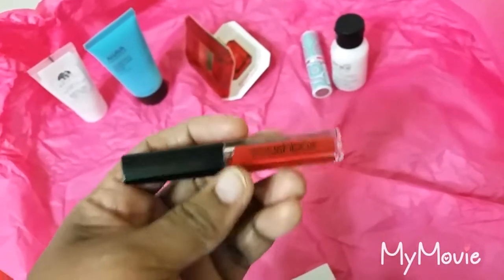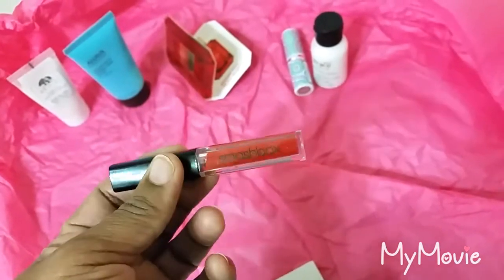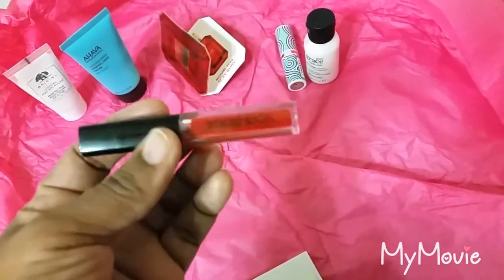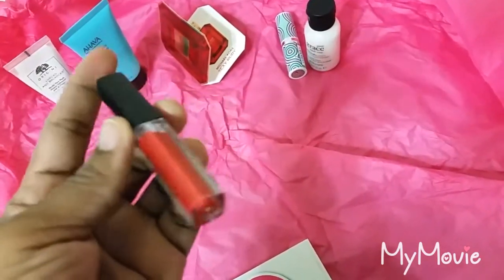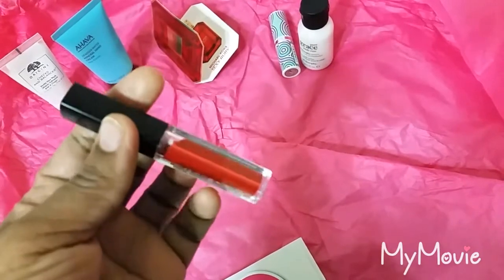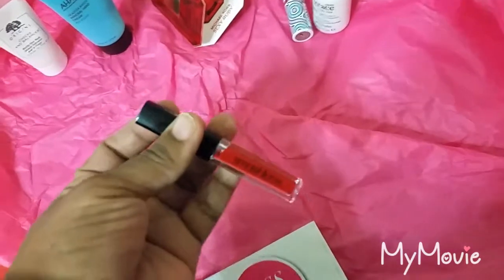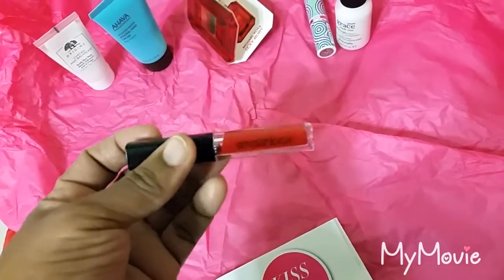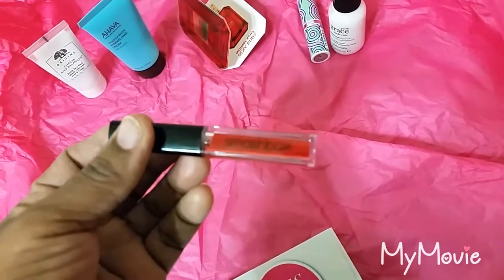I've heard a lot about Smashbox lipsticks, so I'm glad to have this. This is a matte lipstick — I will definitely be trying this and hopefully I'll like it. It's supposed to last about eight hours. It's a liquid matte lipstick by Smashbox.